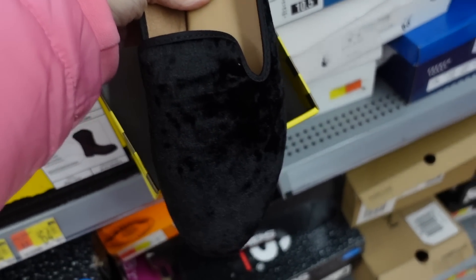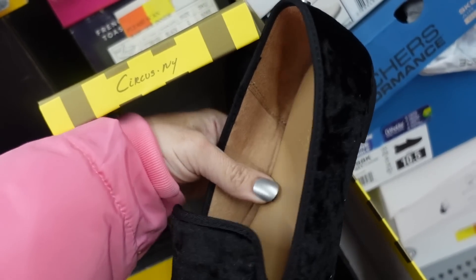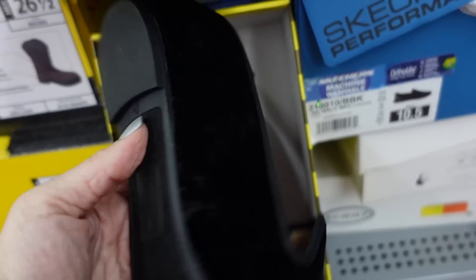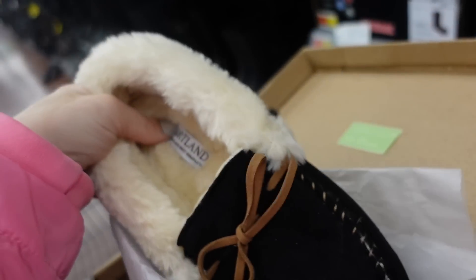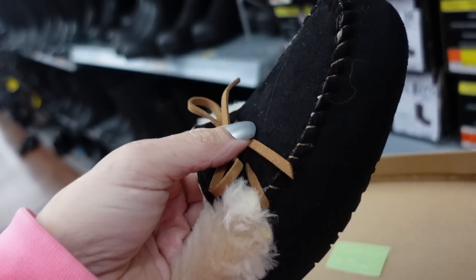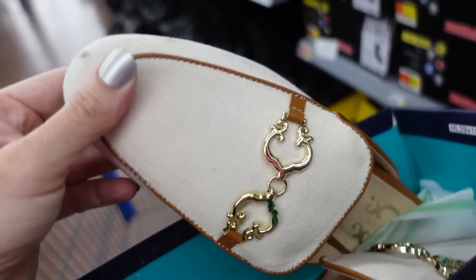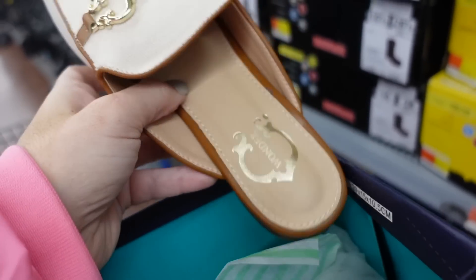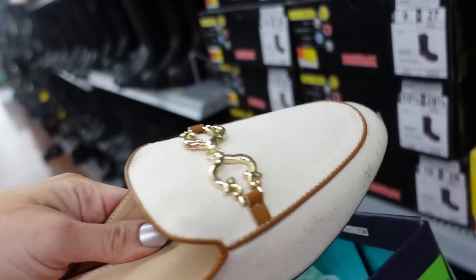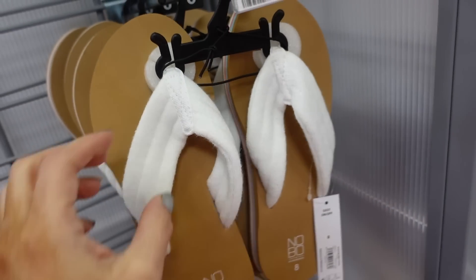Also seeing a velvet loafer from Circus NY with a rounded toe, comfortable rubber bottom, and sheepskin lining. Plus a mule from Sea Wonder with a rounded toe and buckle detail with round faux leather pipe detailing.